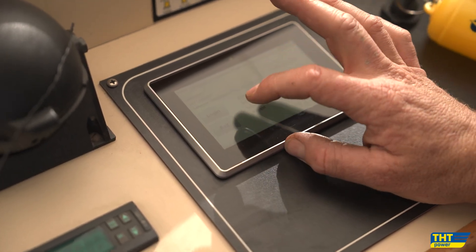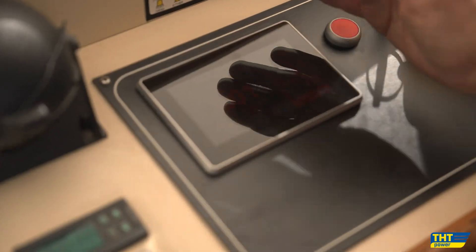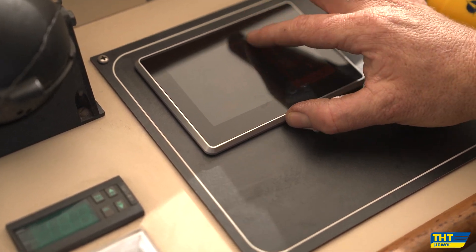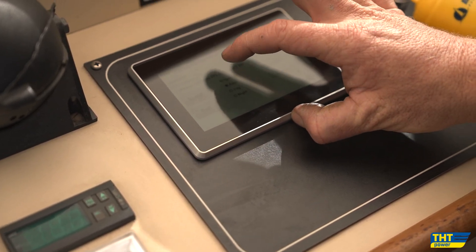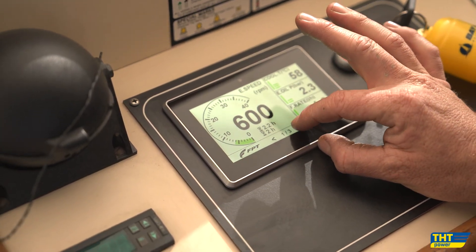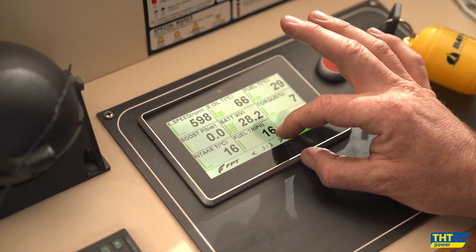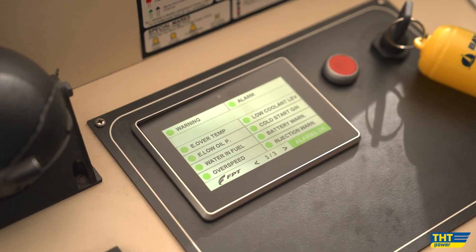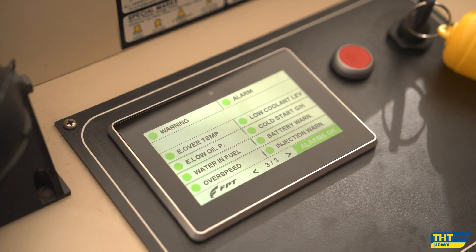It also comes with an excellent night function — a black and red screen — excellent for night driving, as well as a list of faults and green lights representing that everything is okay.